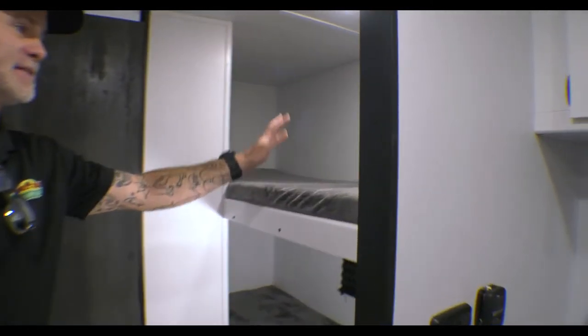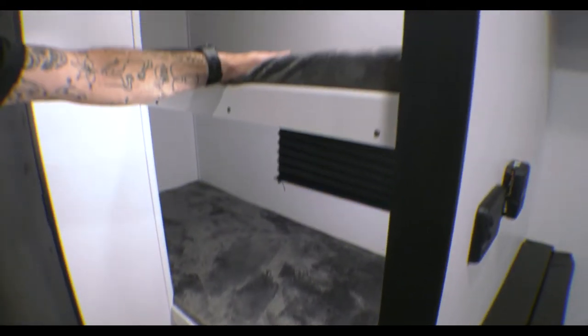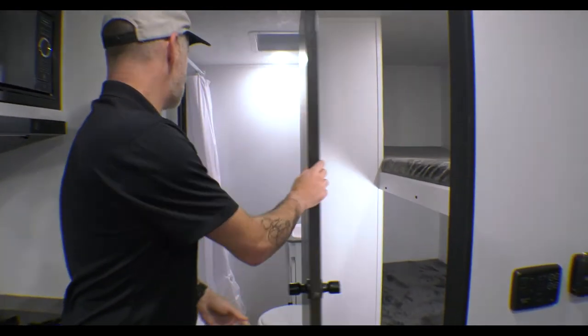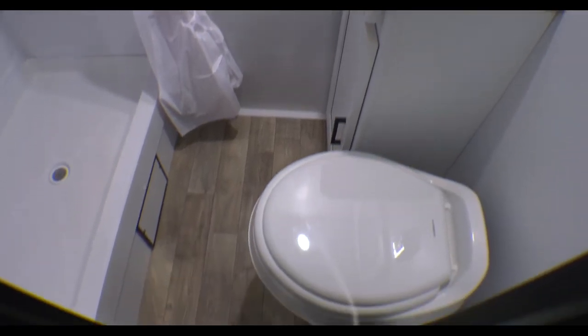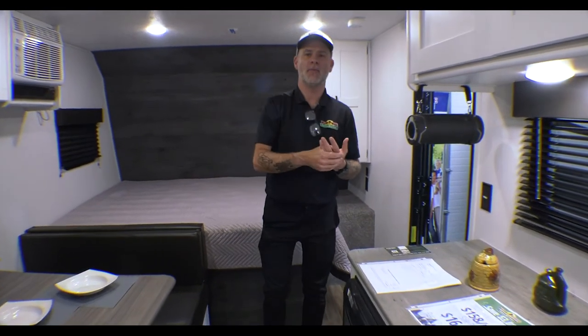The bunks are single bunks, and the top one is rated at 300 pounds, so there's no reason why you can't have an adult or an older kid up there on that top bunk. Last but certainly not least, we have our bathroom — a stand-up shower, a sink with storage below it, and of course, the toilet. For being a really lightweight camper at basically 3,500 pounds, you've got a lot of room in this camper.